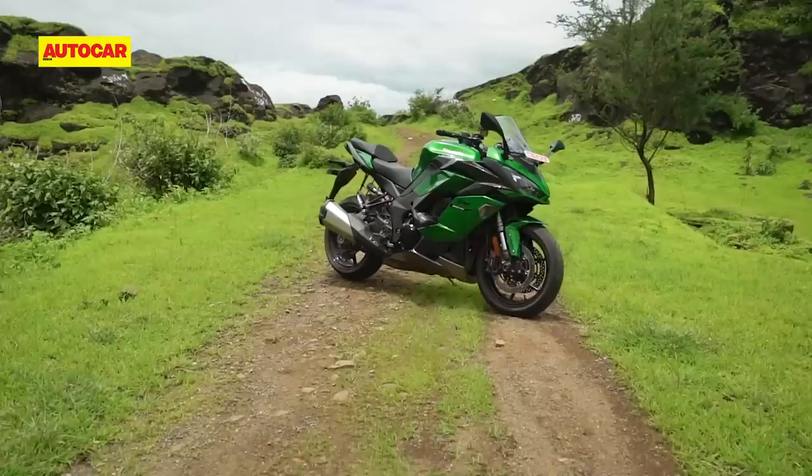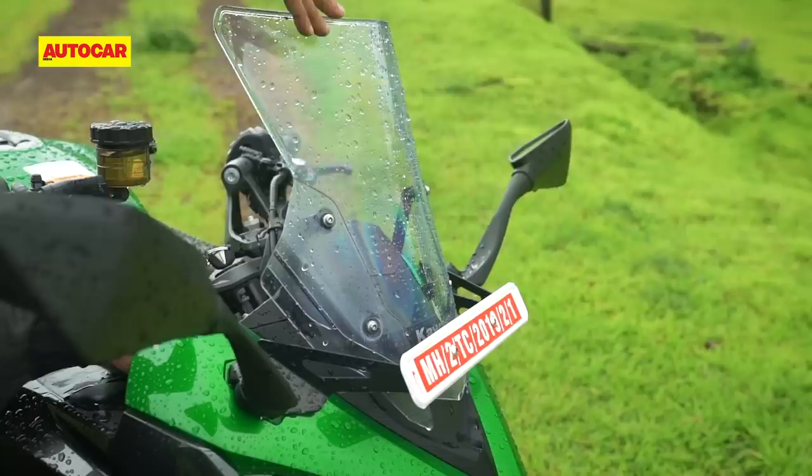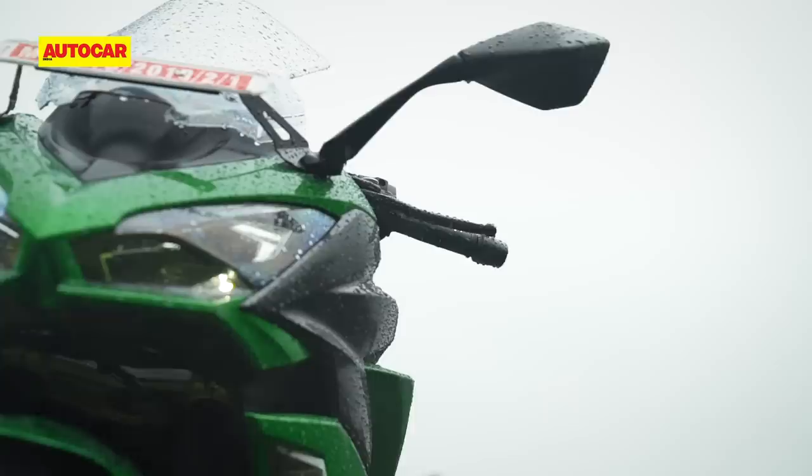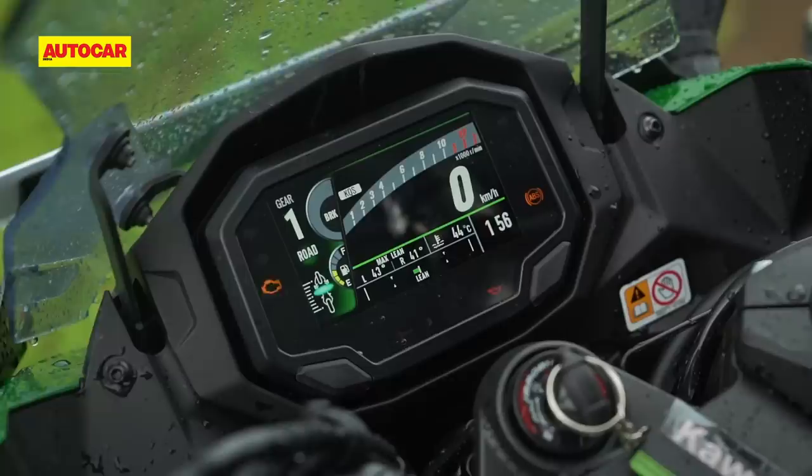But there are more differences — the side fairings have been redesigned, while the windscreen is a new 4-step adjustable unit. There are some smaller details too, like the switchgear that is borrowed from the Kawasaki H2-SX, or the sleek new indicators and even the new mirrors. One of the more important changes though is the addition of a new 4.3-inch TFT display.